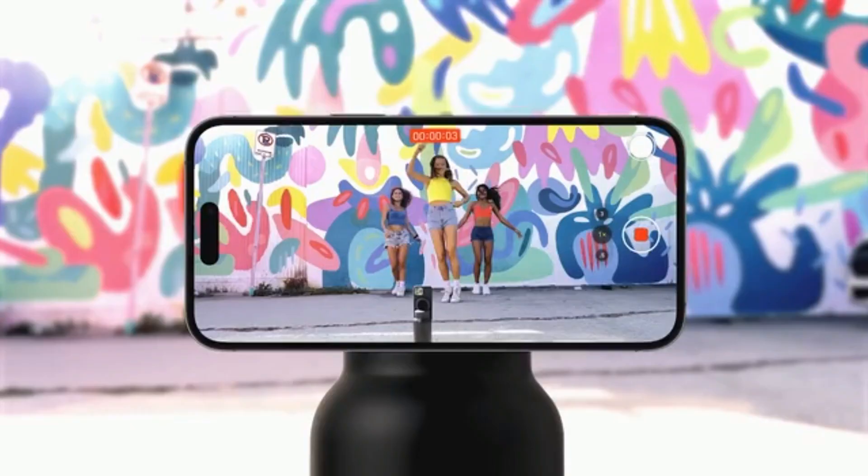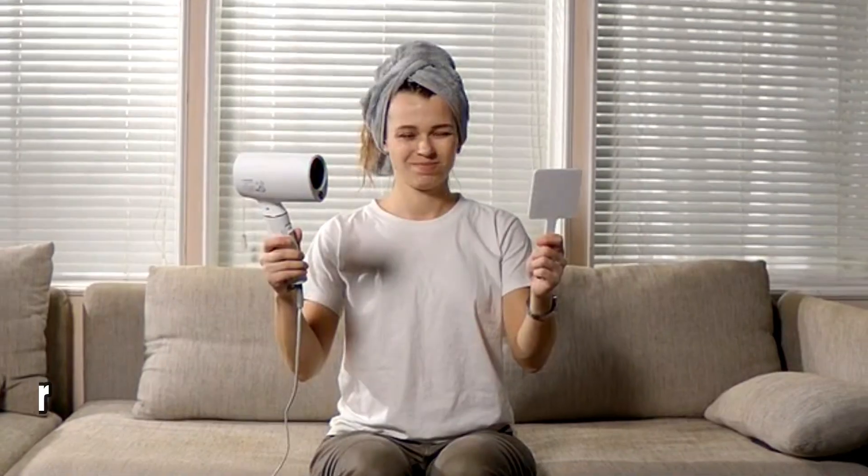So sit back, relax, and get ready to discover the world of cutting-edge technology. Number 5.